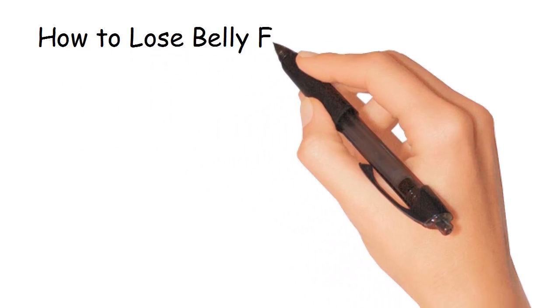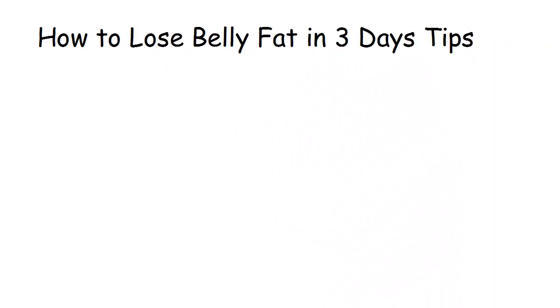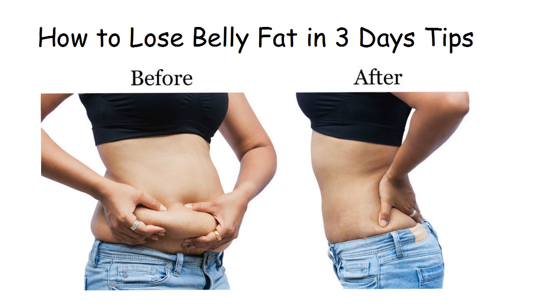How to lose belly fat in 3 days tips. If you've struggled with belly fat for years, here are 3 tips to burn stubborn belly fat in 3 days.